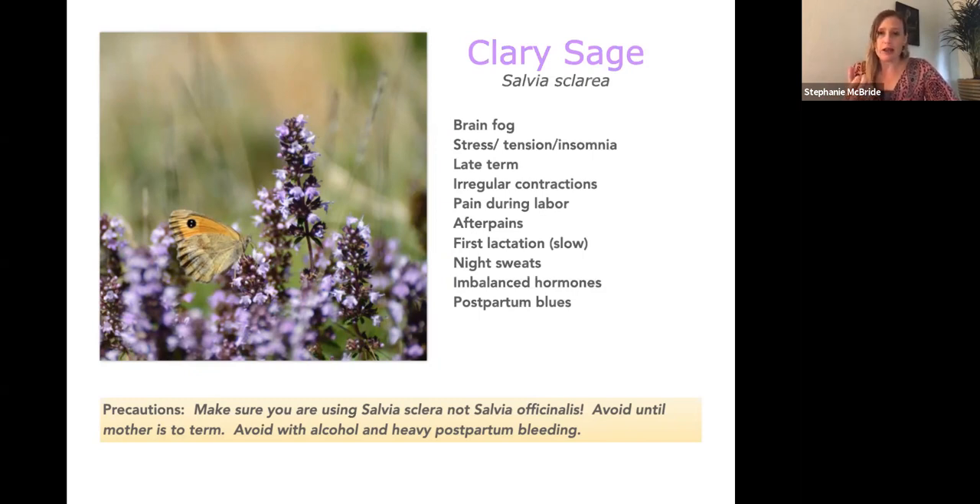Having clary sage on a handkerchief is great because once contractions are going well you can simply switch out to something like jasmine or rose. Jasmine keeps contractions regular without as strong a contracting effect as clary sage, and it's very calming. Clary sage combined with alcohol can give you vivid or even psychic spiritual dreams, so be aware of that. Avoid clary sage throughout pregnancy until you're to term. In postpartum, it can help with heavy bleeding.